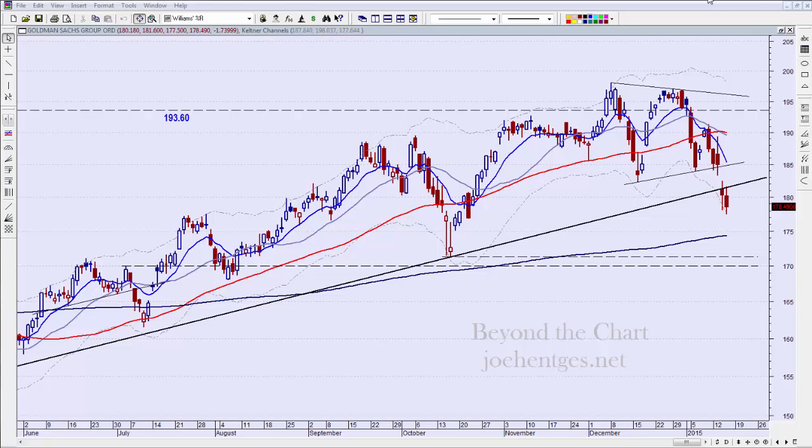Their earnings came out this morning. My understanding is that they beat slightly on profit and missed a little bit on revenue, and the stock has traded down to 175 — down almost three points. This is all pre-market, so let's take a look.